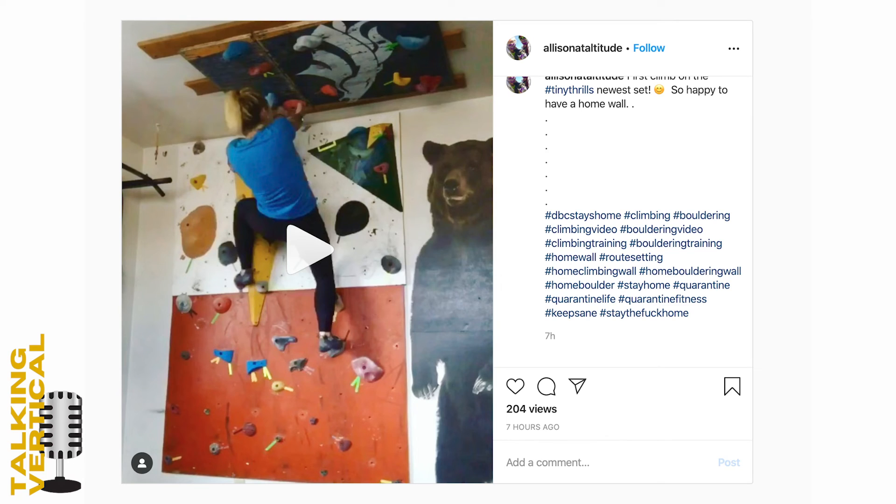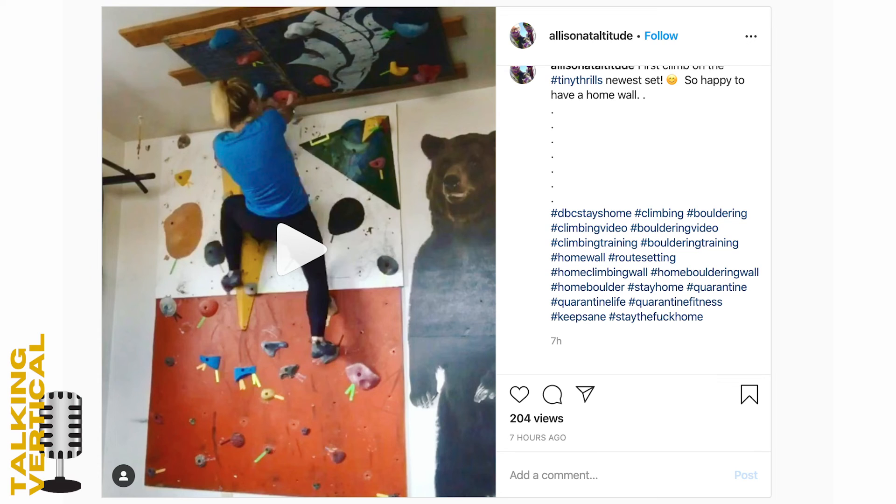Home wall number two comes from Instagram at @alisonataltitude. This home wall is even a video. Three things make this one awesome: one, it's in someone's bedroom; two, it goes onto the roof, which I haven't seen in a bedroom before; and three, there's a bear — yes, an actual bear — in the video. Super cool to see.